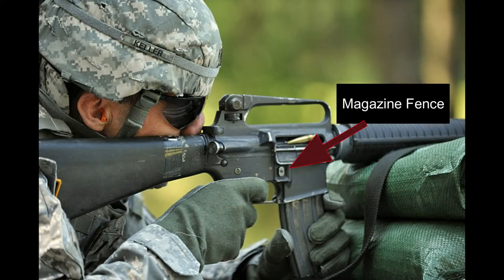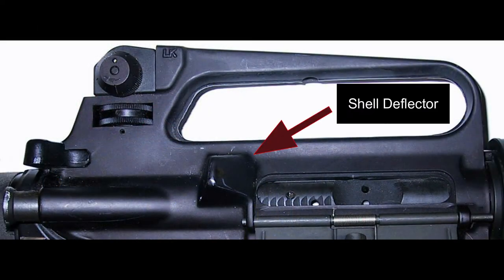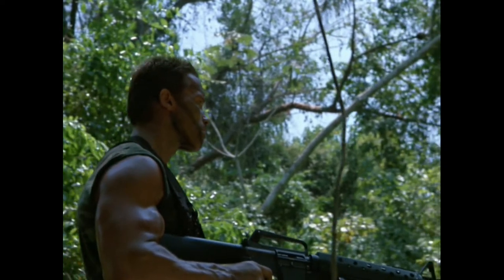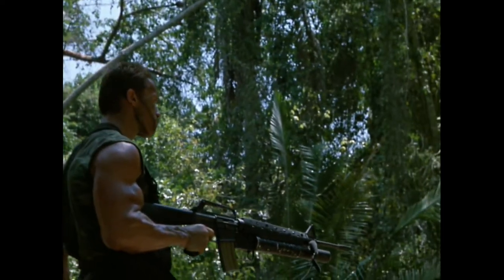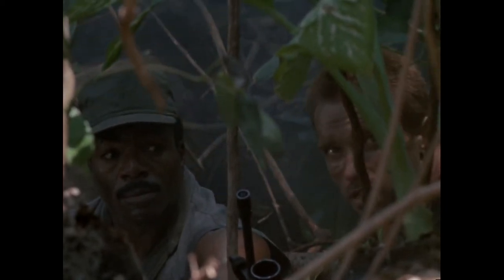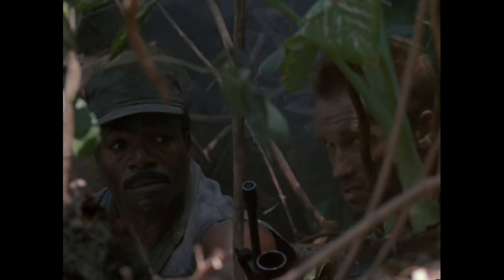Another indicator is the absence of a magazine fence — a small ridge incorporated into the lower receiver to prevent accidental release of a magazine, especially in the frenzied and hectic environment of live fire combat. To top it all off, Dutch's rifle lacks a shell deflector just behind the ejection port. There's nothing wrong with any of this — it's just like a costume or a set piece; it stands to represent something. I'd also like to point out that sometimes you can see the blank firing adapters for the rifles protruding out into the flash hiders, especially evident on Mac's M60 but also on Dutch's AR-15.